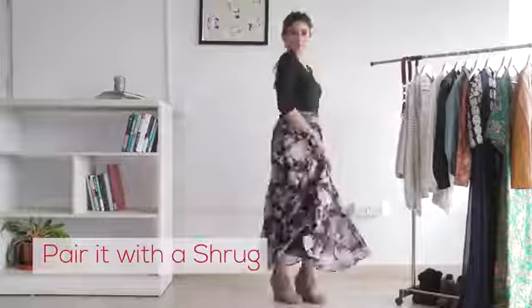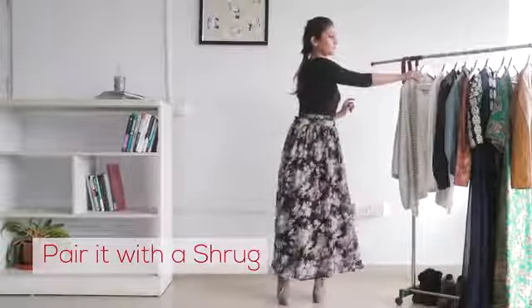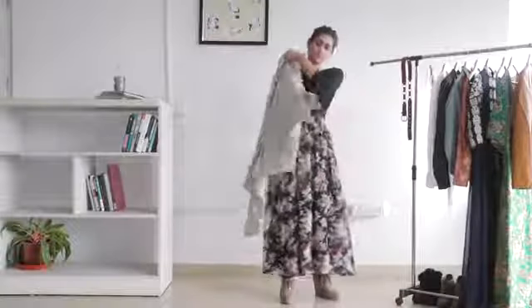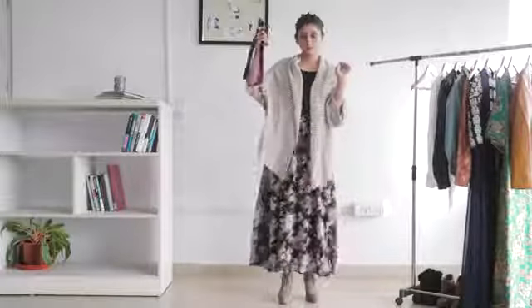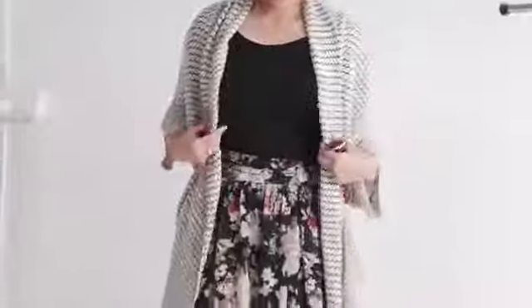To achieve a casual yet feminine vibe, you can pair an oversized cardigan with your maxi skirt. Add a belt to define your waistline and slip into a pair of heels for a more carefree look.